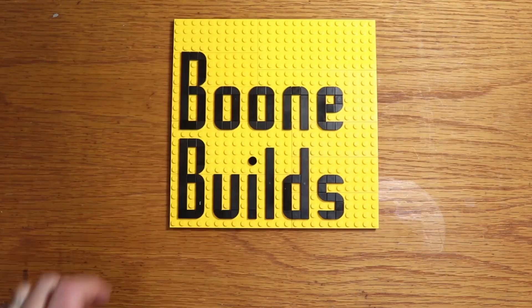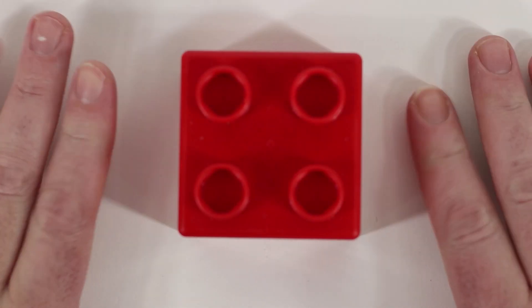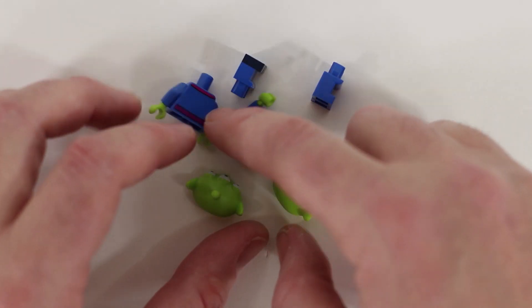It is day number seven of the Boon Builds 12 Days of Christmas, featuring Toy Story and other Pixar related Lego items. Let's see what we got for day seven. So here we have the big red Lego brick. Day number seven is some aliens.